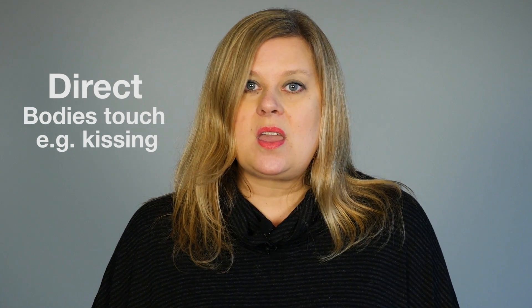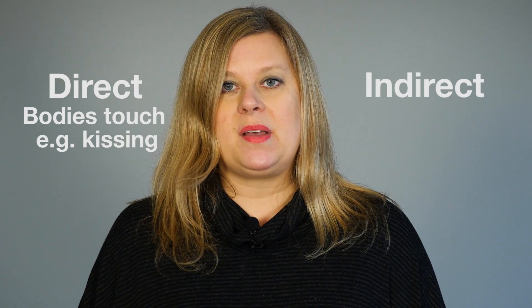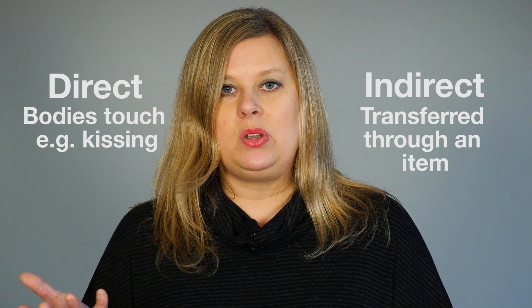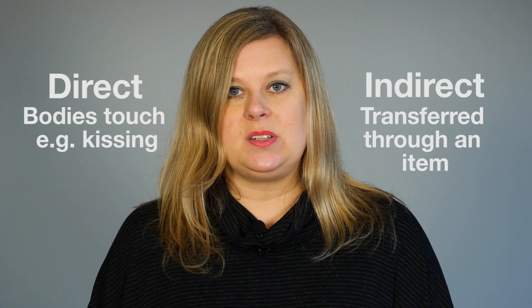There are two ways that germs can be passed from person to person. There's direct contact where bodies touch, such as hugging or kissing, and there's indirect contact where the bacteria that one person has could be left on their hands or on an object such as a computer or a cup. The next person then comes along and picks up the object and the germs are transmitted.